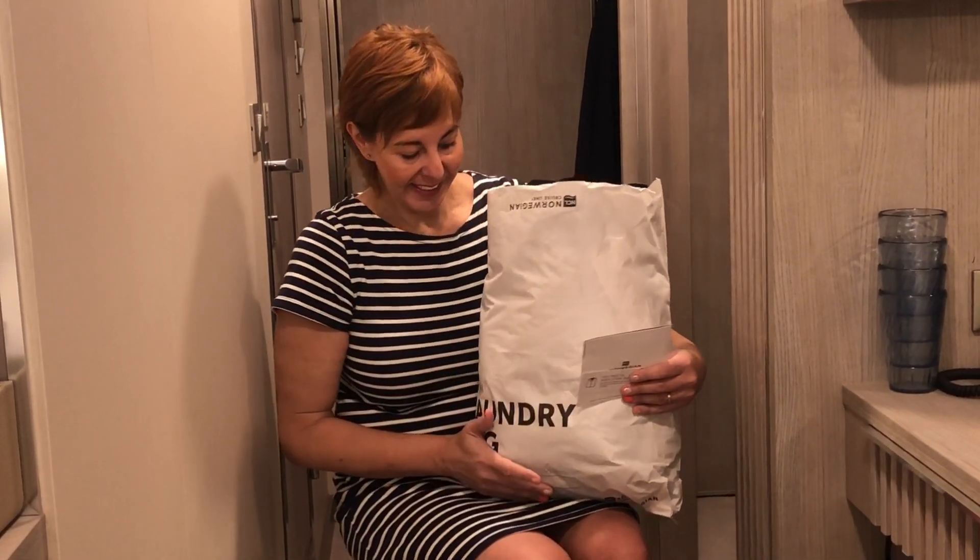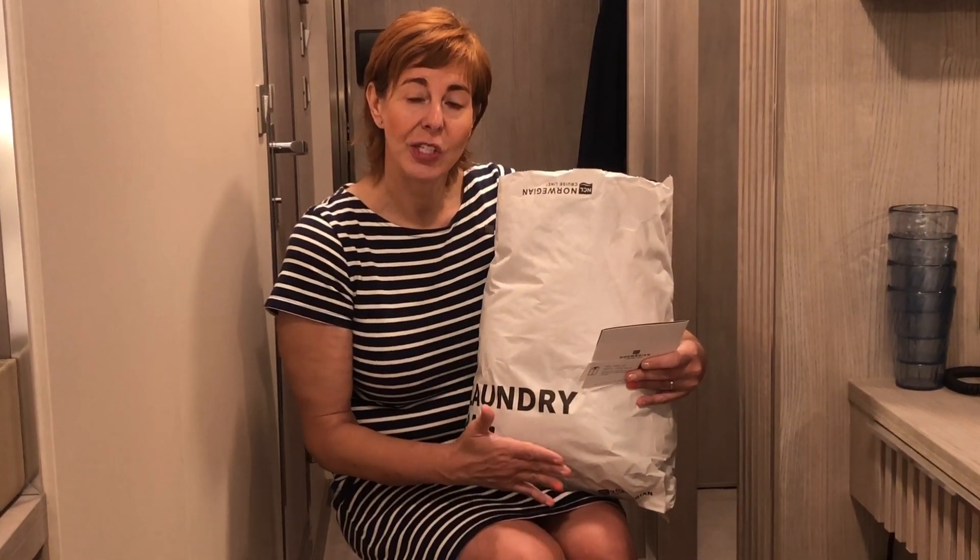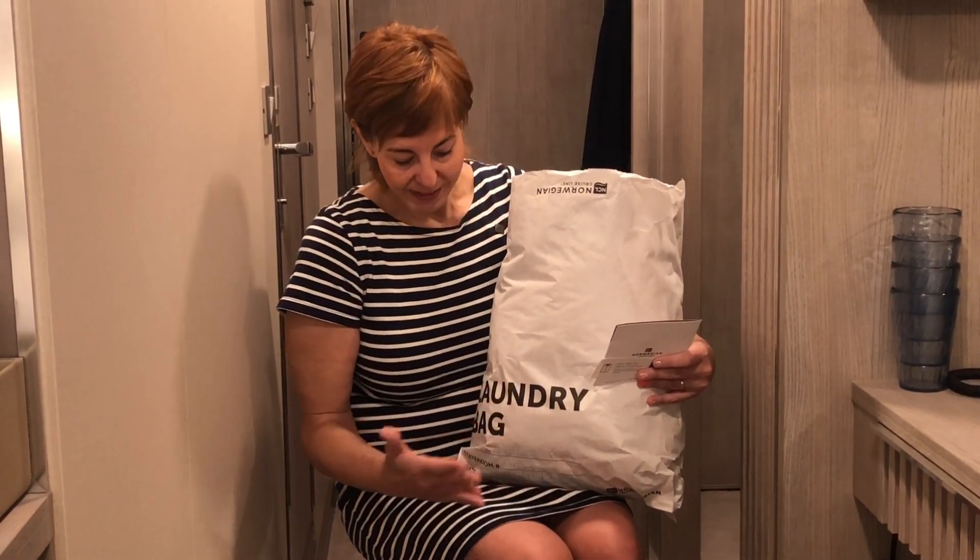Part of being an NCL Latitudes Platinum member, we got a little voucher booklet with some perks in it. One of the perks is a bag of washing each. As you can see, it's a paper bag, so you've got to be really careful — it's not very big, you've got to pack it smart. You pop your name, your Latitudes reward status, the date, and your cabin number on it, then leave it in your cabin and it comes back all clean.